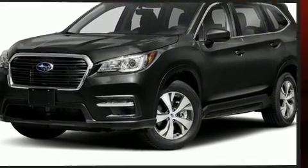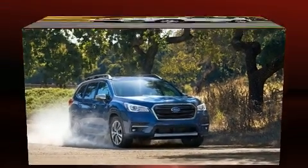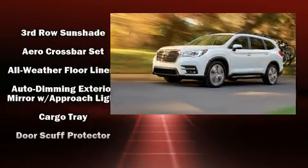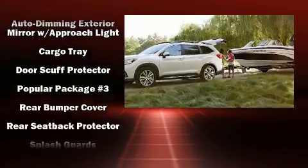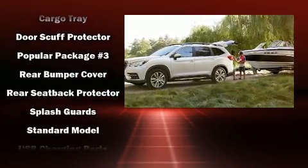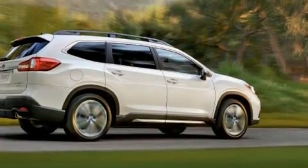Safety features include dual front impact airbags with occupant sensing, front and side impact airbags, and four-wheel disc brakes with ABS. Sophisticated all-wheel drive assures superb handling in any weather condition.